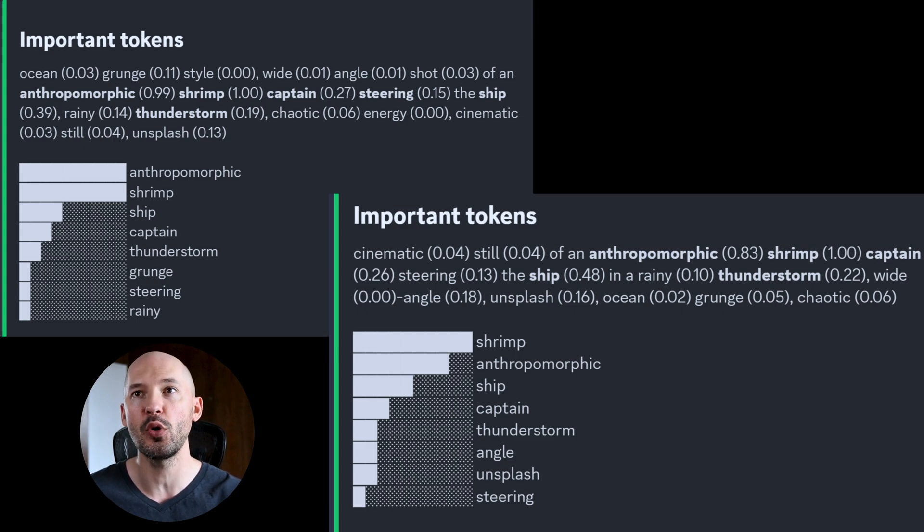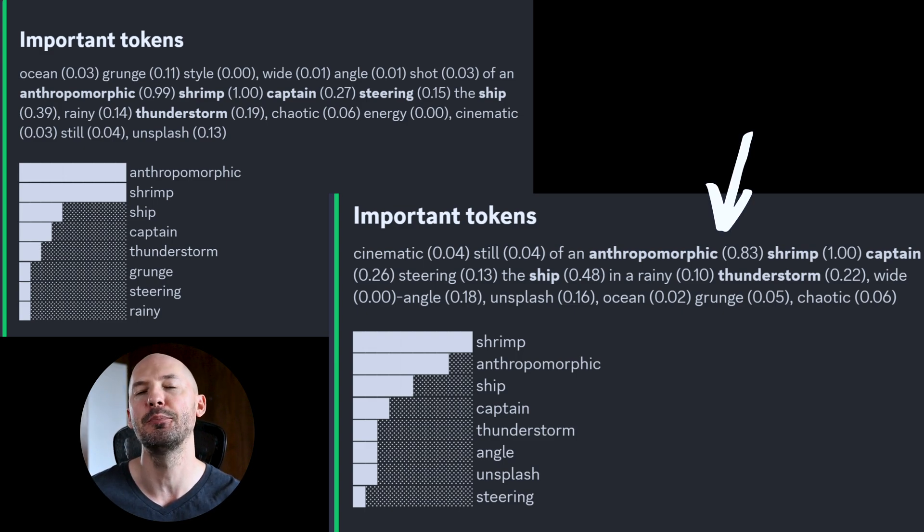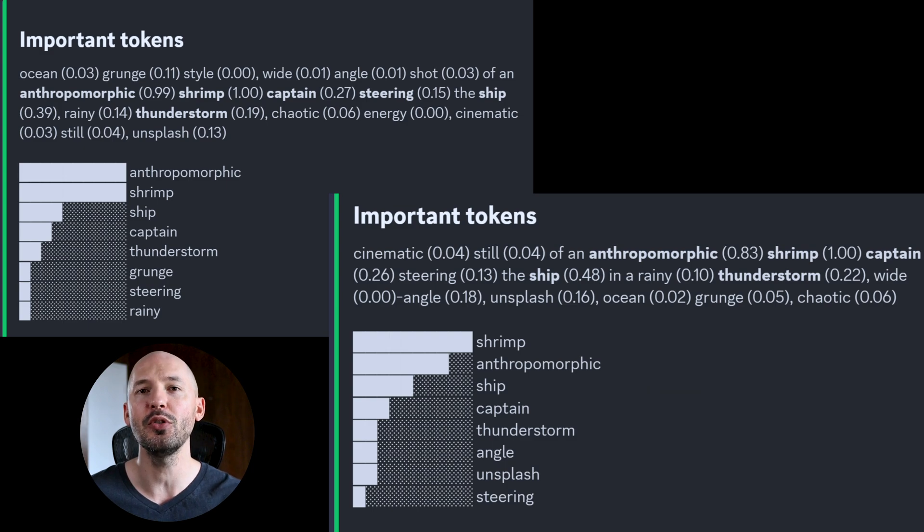Take a look at this quick example: 'Cinematic still of an anthropomorphic shrimp.' Anthropomorphic gets 0.83 and shrimp is a 1.0. And then you can see the importance of the weights. In this first prompt, 'ocean grunge style, wide angle shot of an anthropomorphic shrimp,' anthropomorphic is now at 0.99 and shrimp is still at 1.